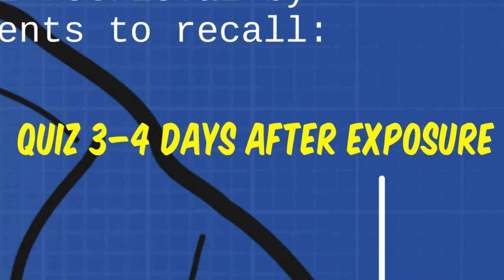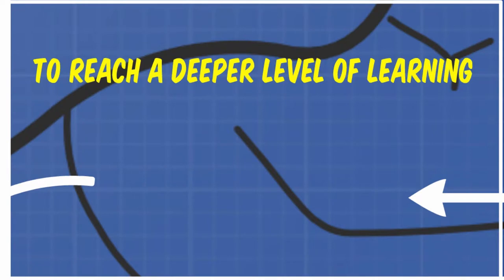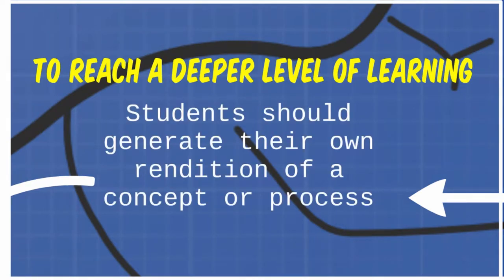Along those lines, when we think about generation in quizzing, we are directing students to exert mental energy in not only recalling something from a prior exposure, but also expressing it in their own words. Think short answer essay or fill-in-the-blank questions, rather than purely recognition-style quizzes made up of true/false or multiple choice questions. When students generate their own rendition of a concept or process, they are embracing it at a deeper level than merely recognizing a correct answer allows.